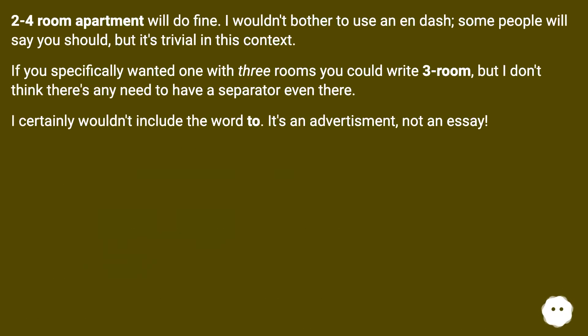Two to four room apartment will do fine. I wouldn't bother to use an en dash; some people will say you should, but it's trivial in this context. If you specifically wanted one with three rooms, you could write 'three-room,' but I don't think there's any need to have a separator even there. I certainly wouldn't include the word 'to' — it's an advertisement, not an essay.